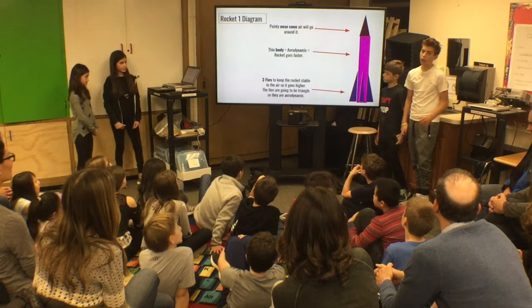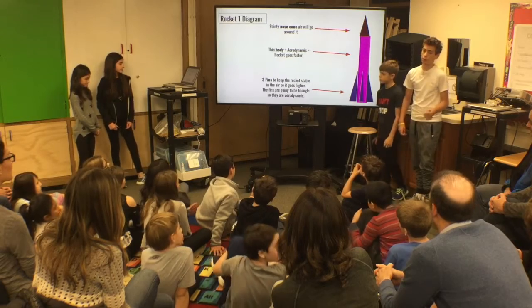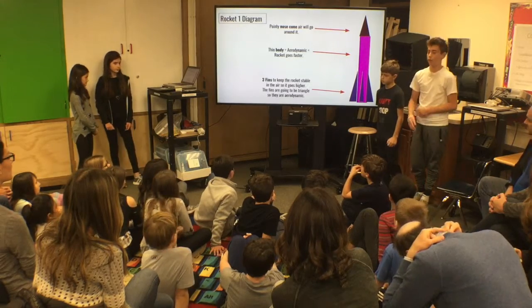In the nose cone, we made it pointy so the air won't slow it down. We made a thin body so the rocket would be more aerodynamic and will go faster. And we made three fins to keep it stable. The fins are going to be triangular so they are aerodynamic.